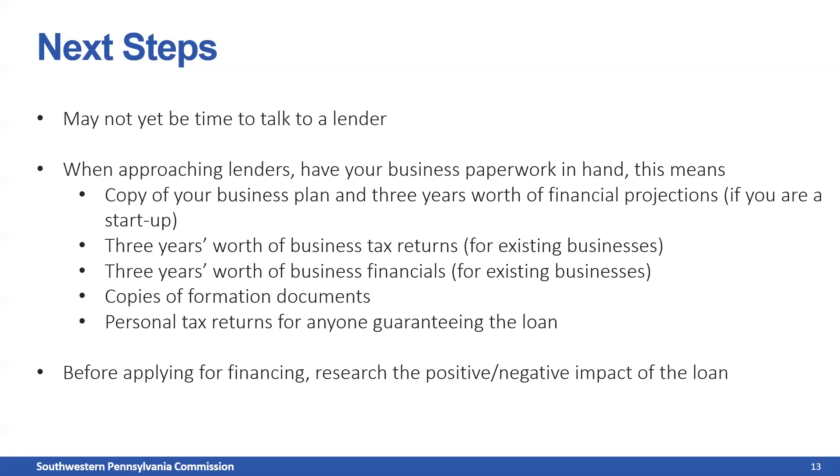Finally, before applying for financing, research the positive and negative impacts of the loan. SPC is not in the business of giving you a loan just to give you a loan — we don't want to saddle you with additional debt you can't handle. Before applying, really ask yourself: can my business bring in enough money to service this debt? We want your business to grow and thrive. Banks don't want you to default on your loans either — we want you to be successful. So please research the positive and negative impacts of the loan before you apply.